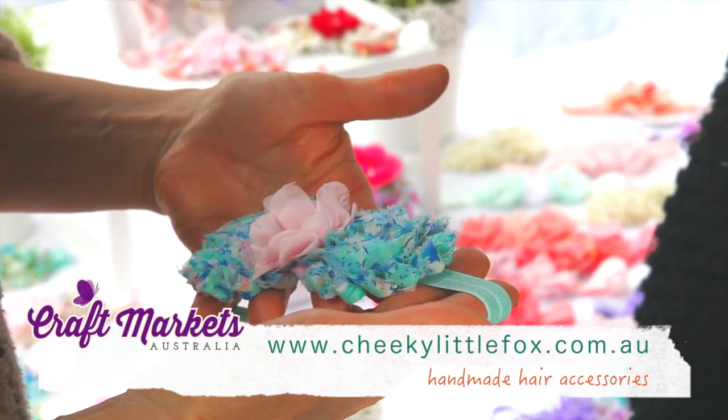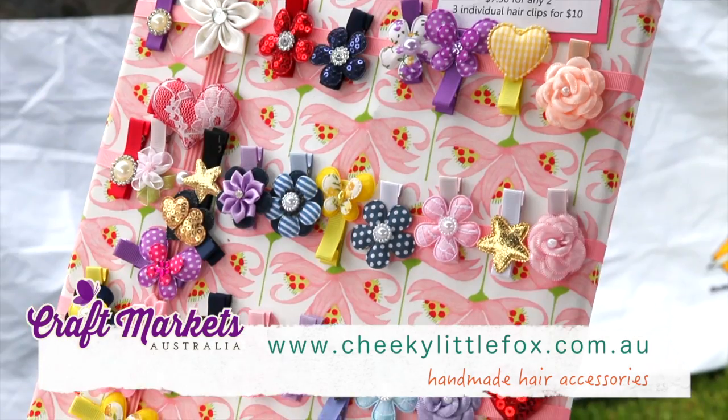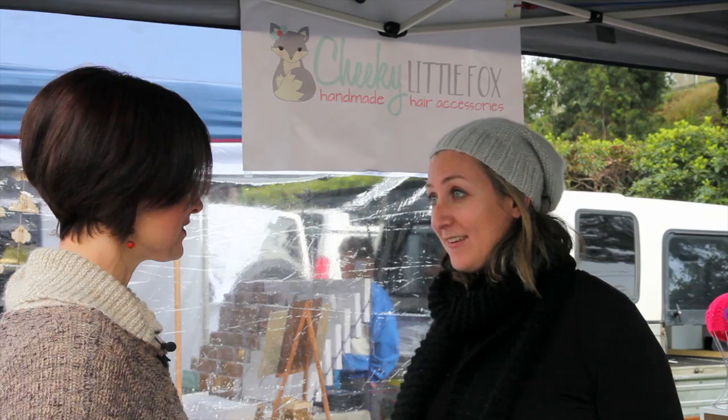The products go right through to adult as well. And how do you find this market? Fabulous. I've got some lovely regular customers who come and visit me every month, and then I've got lots of new customers that find me here, which is just great.